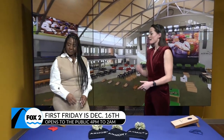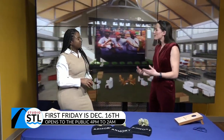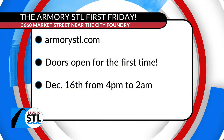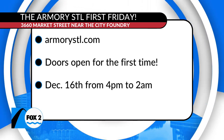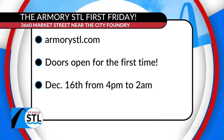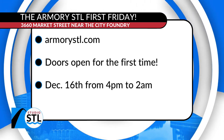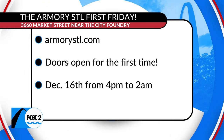How can people come in, hang out, play some games, and rock some Armory swag? Everything is on our website because as a party planner, I want people to know who, what, when, where to expect. Our website is armorystl.com — all the details are there. They can come down; doors open at 4 p.m. and we'll swing open those doors and let people enjoy the fun. The party doesn't stop till 2 a.m.